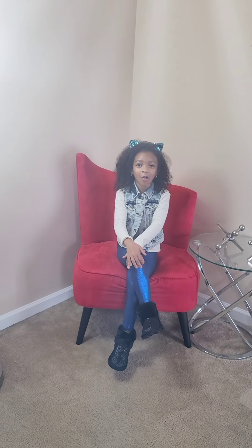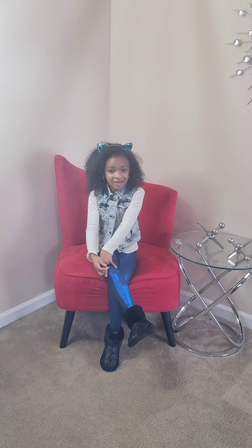Hi guys, welcome back to my channel and today I'm going to show you all of my winter and fall outfits. Stay tuned.